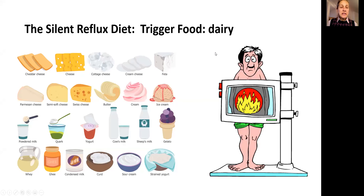Hi friends, many of you have already seen my video on my channel on the topic of the 8 most common causes of acid reflux. Today I decided to elaborate a little bit on this topic, and we'll talk about silent reflux and dairy products as a possible trigger of silent reflux.